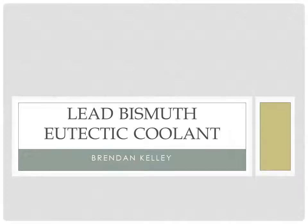Hello, my name is Brendan Kelly. This is my presentation on lead bismuth eutectic coolants.